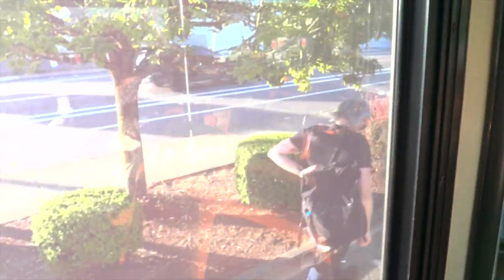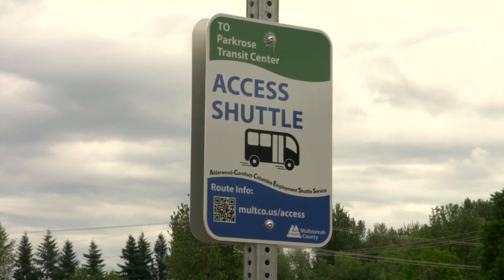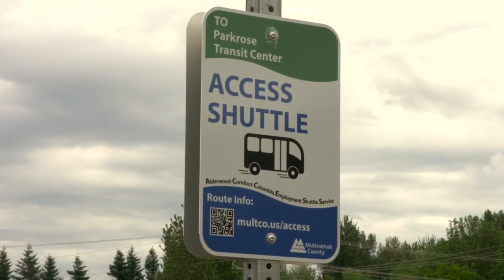Do you live or work near the shuttle route? Need a way to get to your job? Look out for the green and blue Access Shuttle signs that will indicate that you're at a stop. The shuttle is a partnership between Multnomah County, the City of Portland, and the Port of Portland.